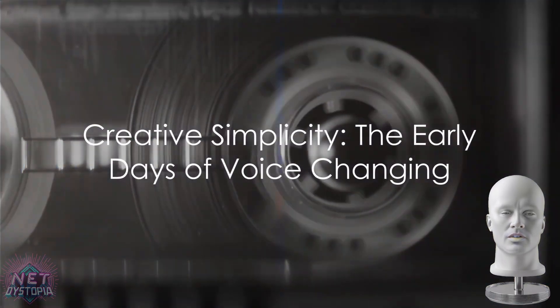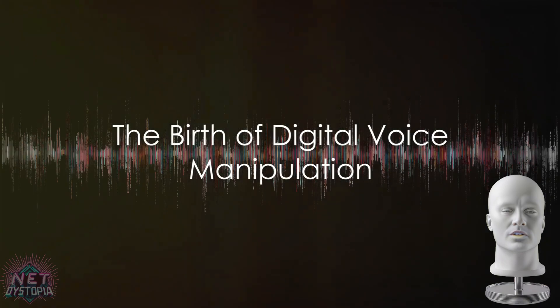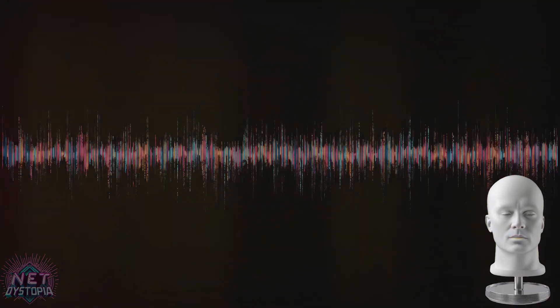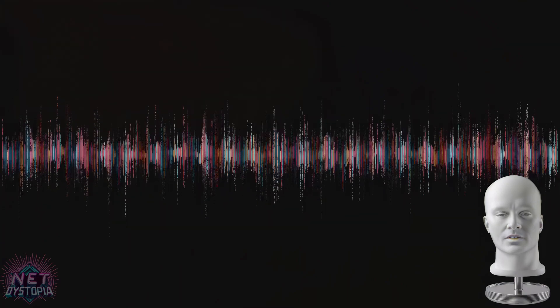Indeed, the early days of voice-changing were as much about ingenuity as they were about technology. As the world entered the digital age, voice-changing technology took a significant leap forward. Suddenly, the realm of sound was not limited to physical tricks or mechanical alterations, but could be reshaped by algorithms and computations.